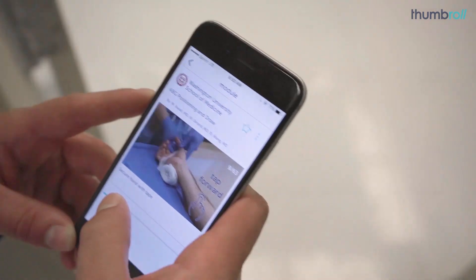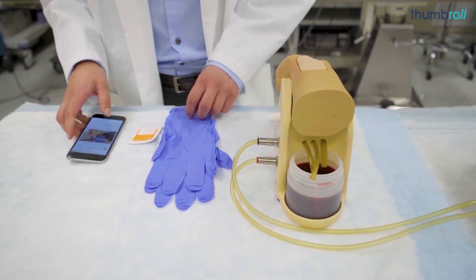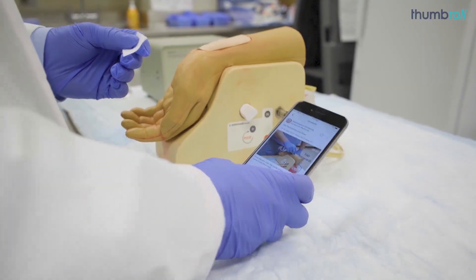In five years, I see Thumbroll being used in different parts of the world by people at different stages of training, and I see it being contributed to by multiple top institutions to really transform medical education worldwide.